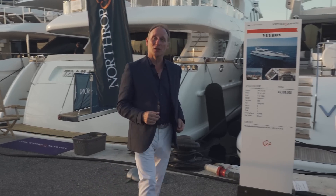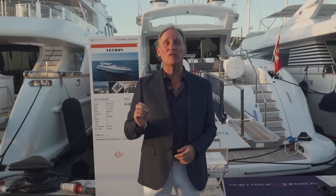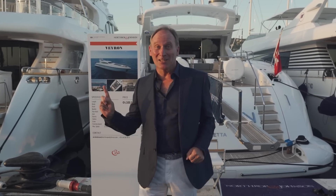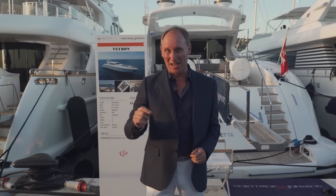If you want to win a super yacht to the value of $10 million, click here to subscribe to my channel. Click here to watch an exciting walkthrough video of a super yacht, and don't forget to check out the merchandise on the link below.